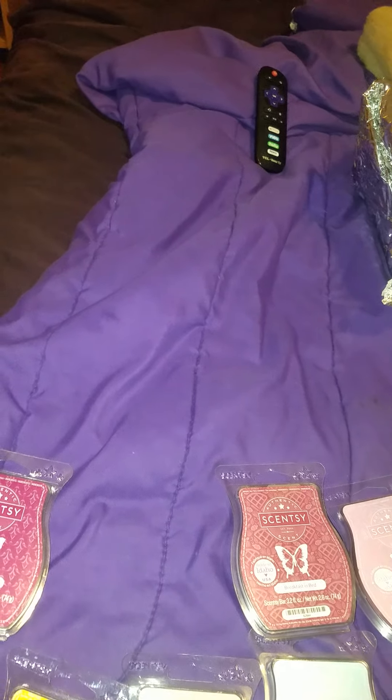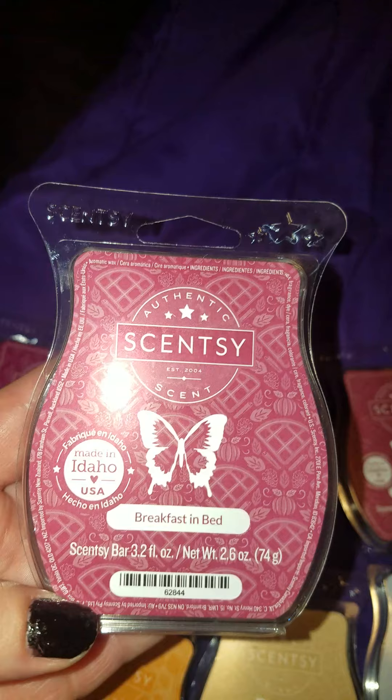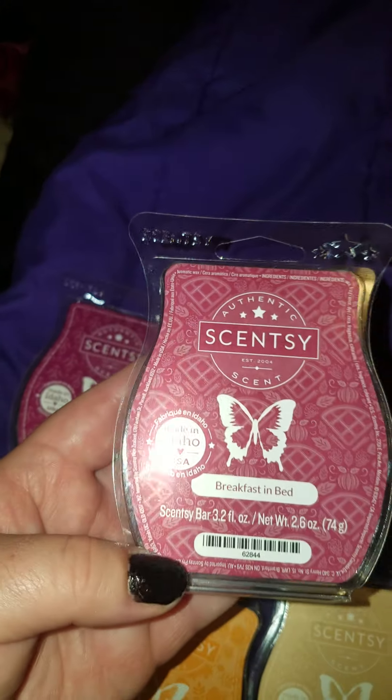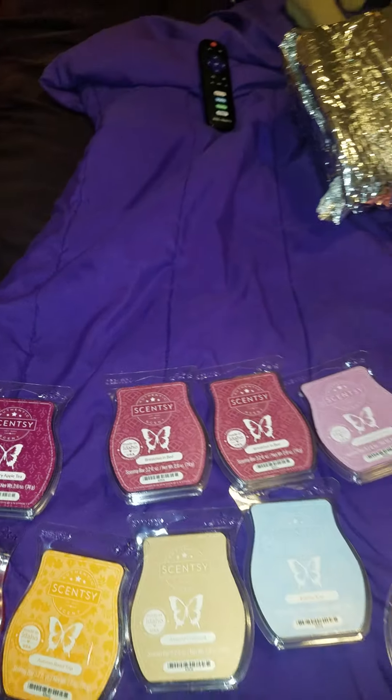You know what, I can see why it's sold out. It smells like bakery, pumpkins, fall spices — all of it. It's not like Autumn Sunset, which I have over here, and it's not like Winter Berry Apple Tea. It's really good. It's sold out right now, so I got two of those.